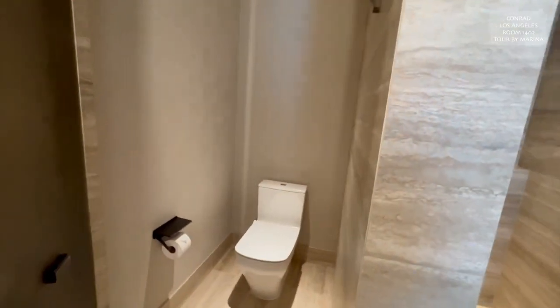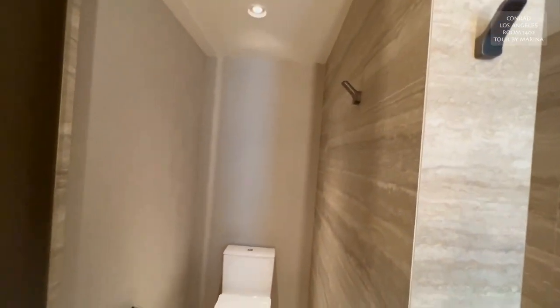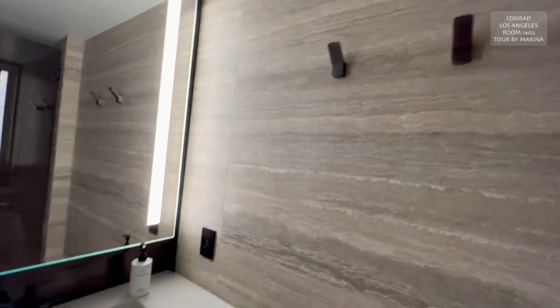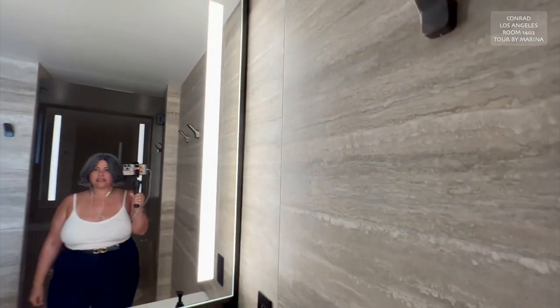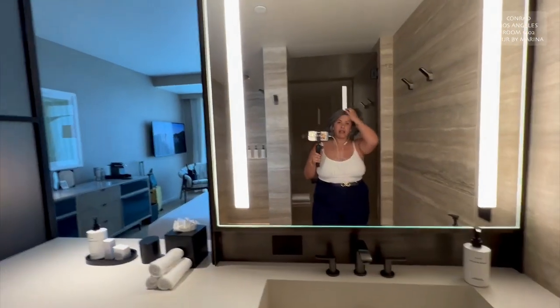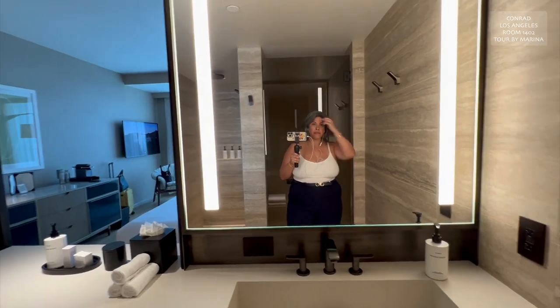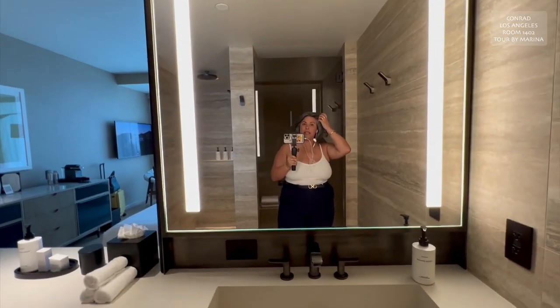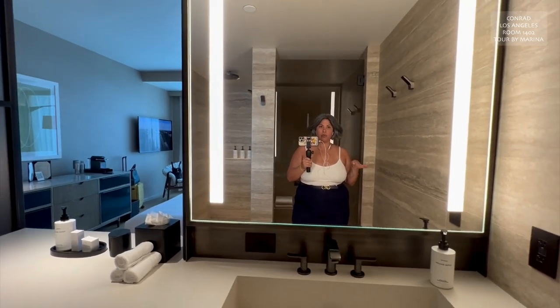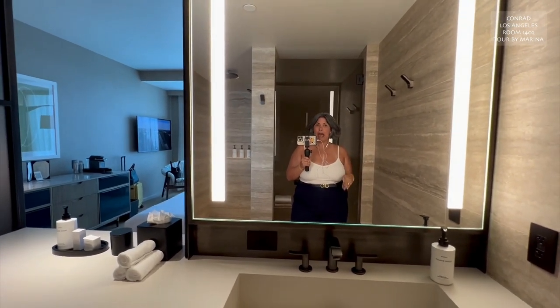Okay, and here's your toilet room — very nice, lots of space. Lovely. You've got hooks right there on the wall. Look at this giant mirror. So I just got into the room; it is 12:15 in the afternoon and my room was already ready, which was great. I checked in on the app.